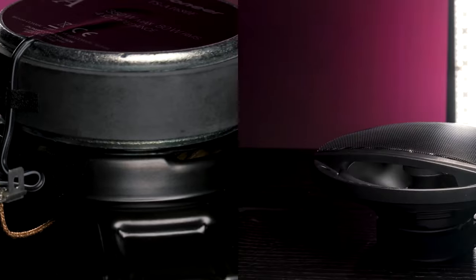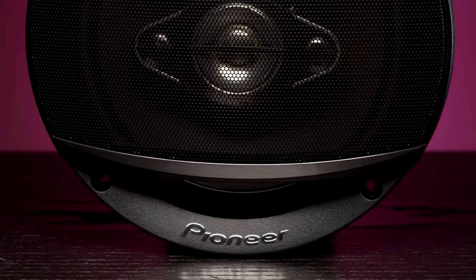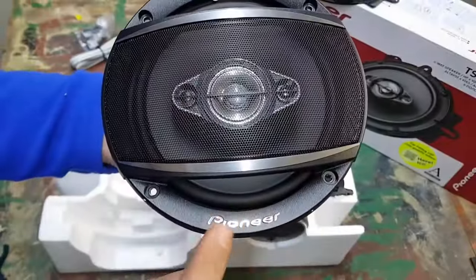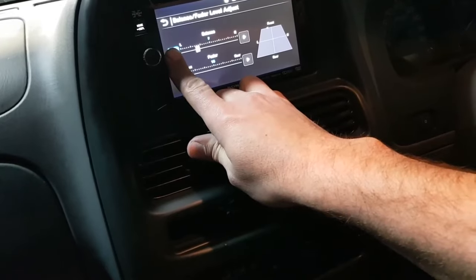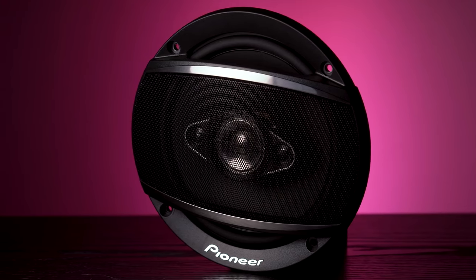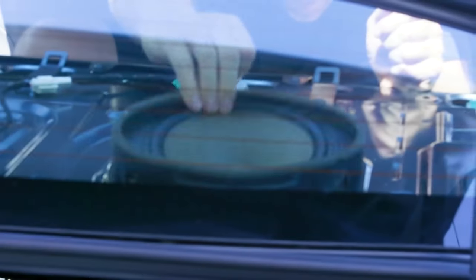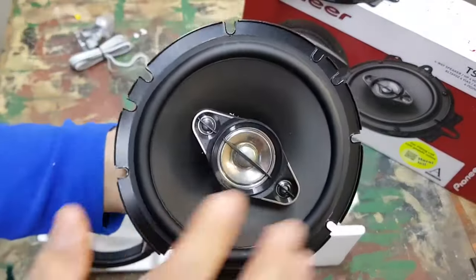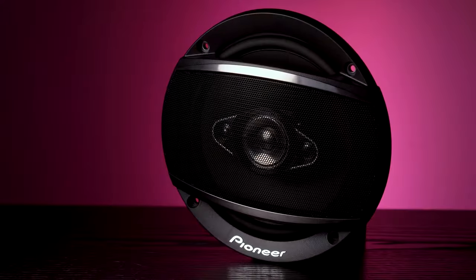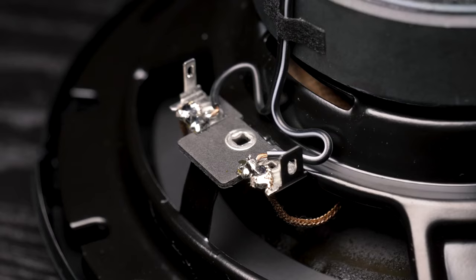The carbon and mica-reinforced cones further enhance sound quality by minimizing distortion and improving clarity. With a maximum power handling of 350 watts, these speakers can handle powerful audio output without compromising on quality. They're also designed for easy installation, thanks to their coaxial design and multi-fit installation adapters, which allow them to fit a wide range of vehicles without extensive modifications. Plus, these speakers boast a high sensitivity of 88 decibels, meaning they require less power to produce a good volume level, which puts less strain on your car's amplifier. The wide frequency response of 36 Hz to 25 kHz ensures that you can enjoy everything from deep bass tones to crisp highs.